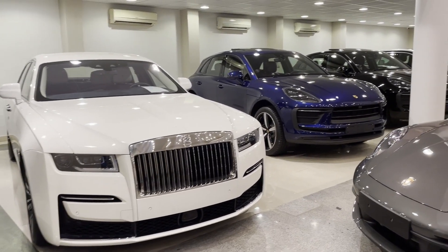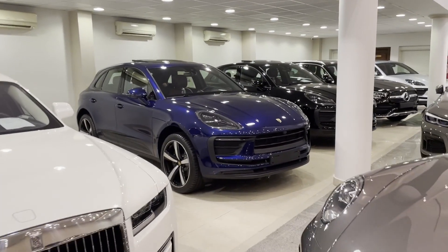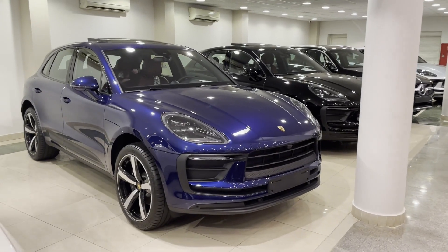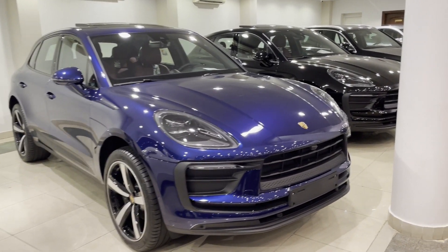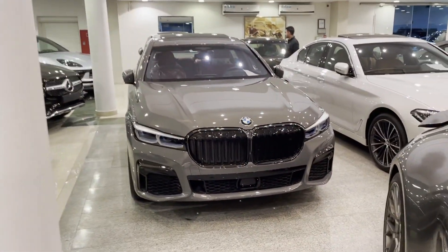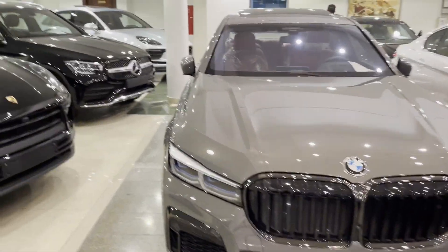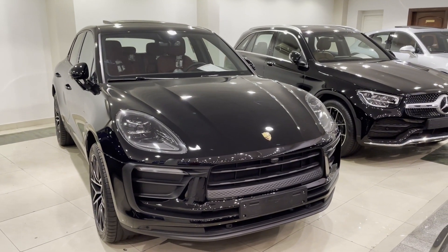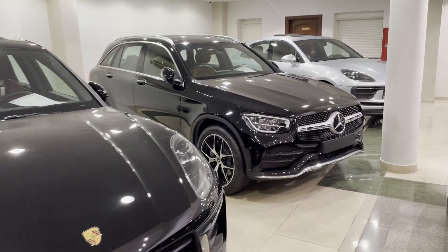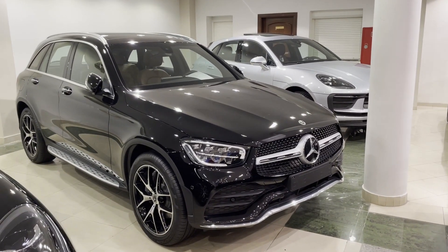We have a Rolls-Royce Ghost followed by two Porsche Macans, one in dark blue and another in black. The petrol engine is available in 1984cc and 2894cc, with automatic transmission. We also have a BMW 7 Series 760 Li which has a V12 engine, followed by a Mercedes-Benz and one more Macan.